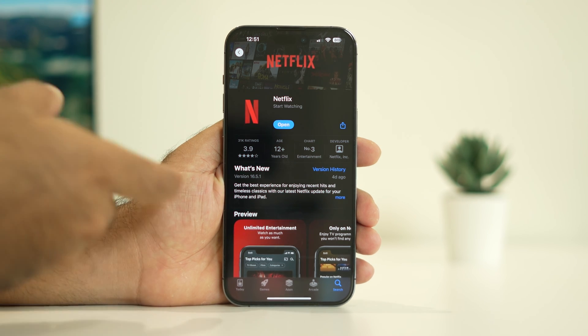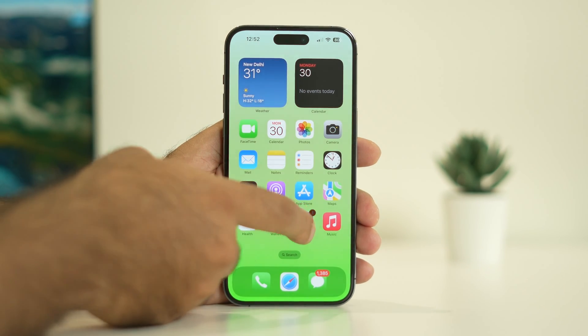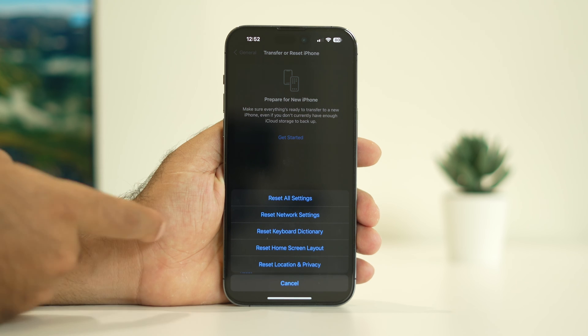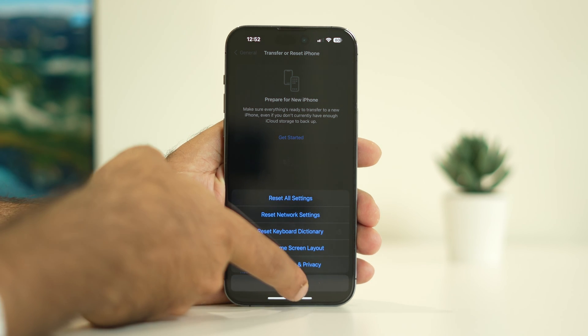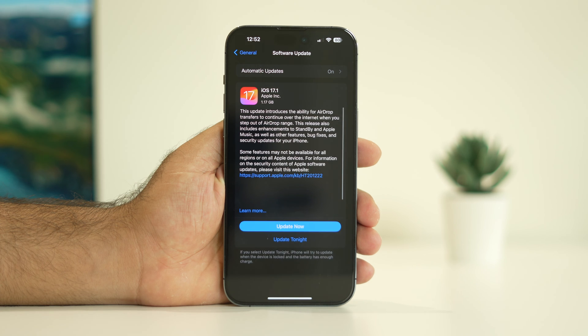Once you update Netflix, tap Open and try using it. The fifth step is to reset your network settings. Go to Settings, scroll to General, then Transfer or Reset iPhone, tap Reset, and select Reset Network Settings. You can also try updating iOS — go to Software Update and install the latest version, such as iOS 17.1.